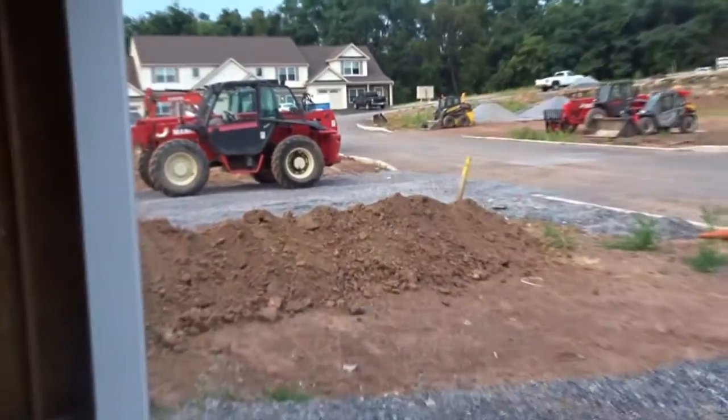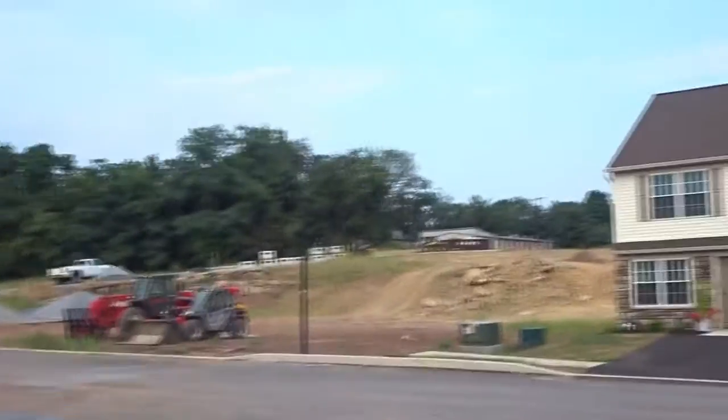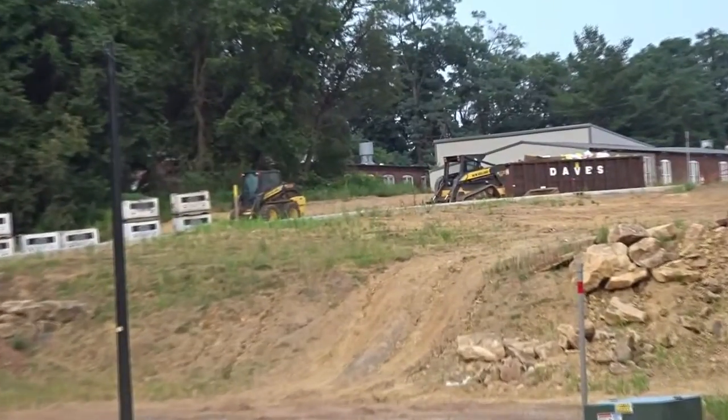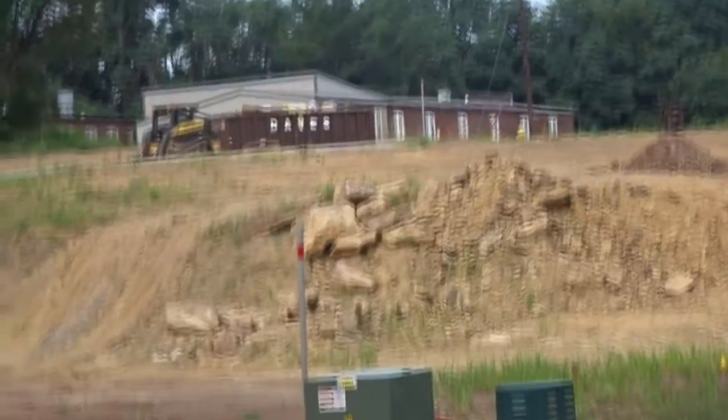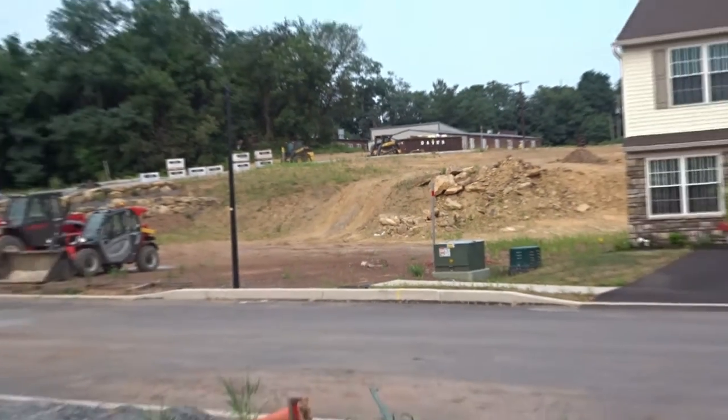We are in number three and first off I'll show you guys the construction site. You've got a tractor, another tractor, and back behind there is another tractor — and then there's the landfill. That's pretty cool. I'll give you guys a tour of the third house.